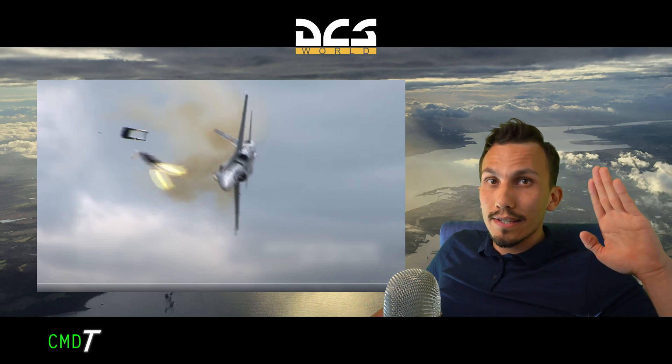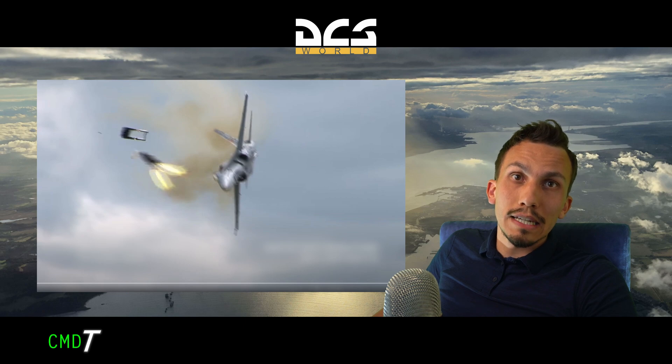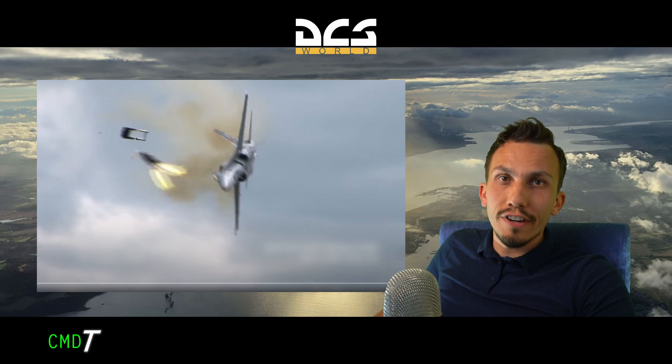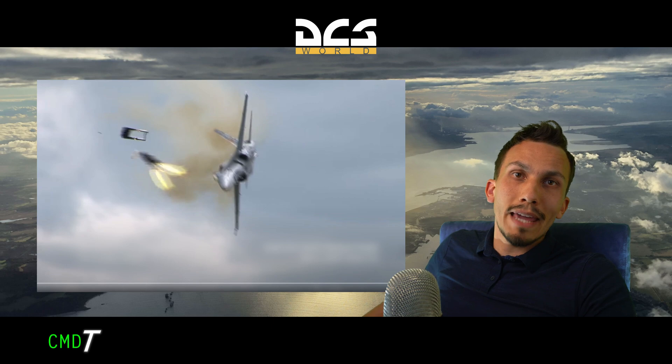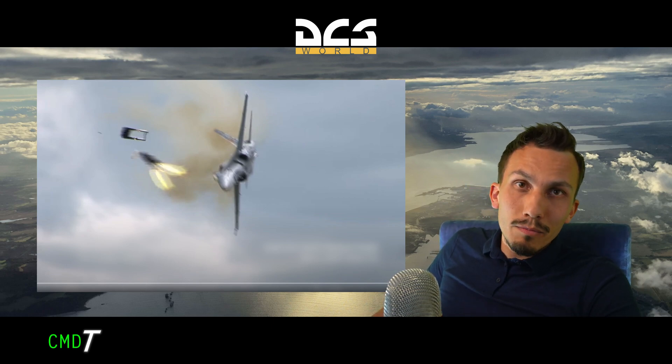They're both high alpha passes, so the aircraft are going in at very, very low speed next to the crowd line, at fairly low altitude. They both suffer engine failures in that very critical phase of flight. Both cases, they crash — which we'll have a look at in a second — and in both cases, the pilots eject at the last moment and survive.